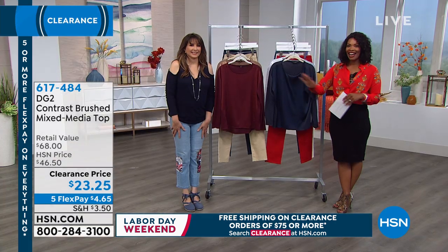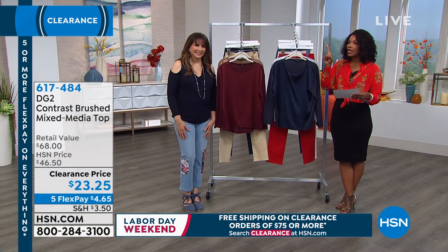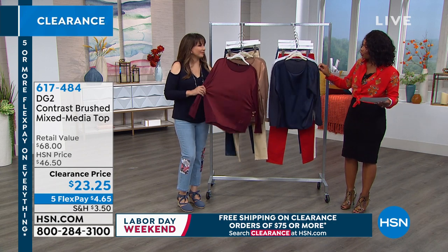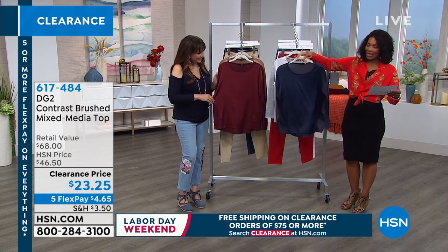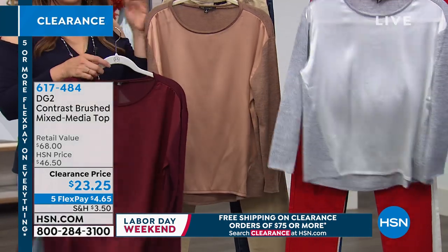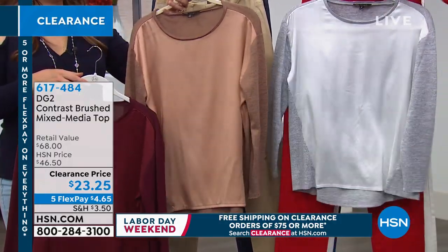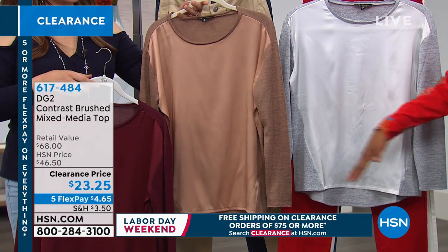This is the top Carol was wearing — the brush contrast brushed mixed media top. Very technical term for a really cute top. It comes in navy, wine, and this one is ivory but very much on the silver side — you'll order ivory. And then there's camel, which is the one Carol was wearing with the white pant.